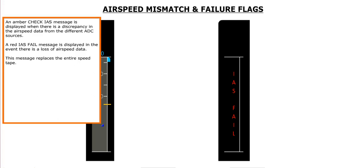An amber check IAS message is displayed when there is a discrepancy in airspeed data from the different ADC sources. A red IAS fail message is displayed in the event of a loss of airspeed data, replacing the entire speed tape.